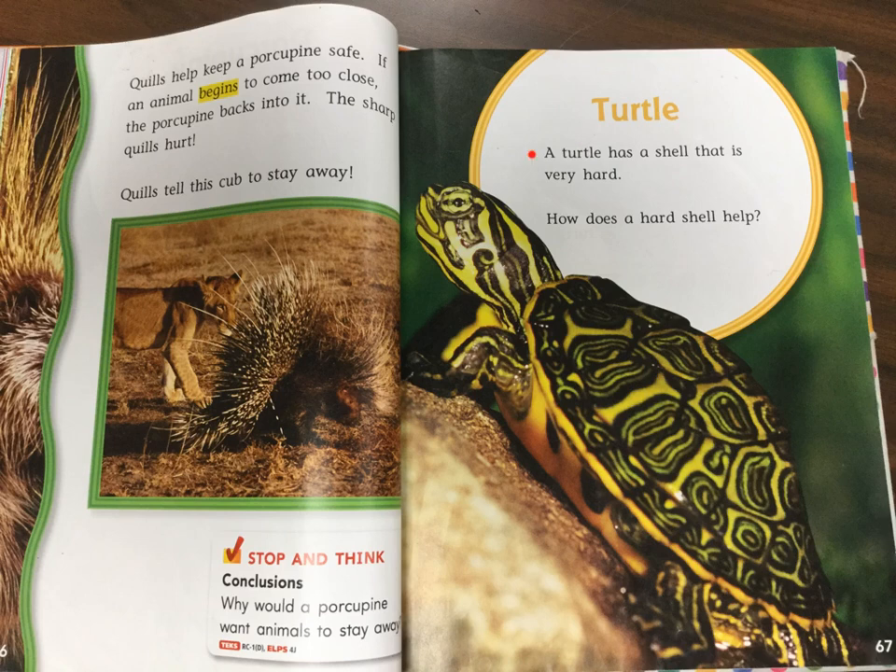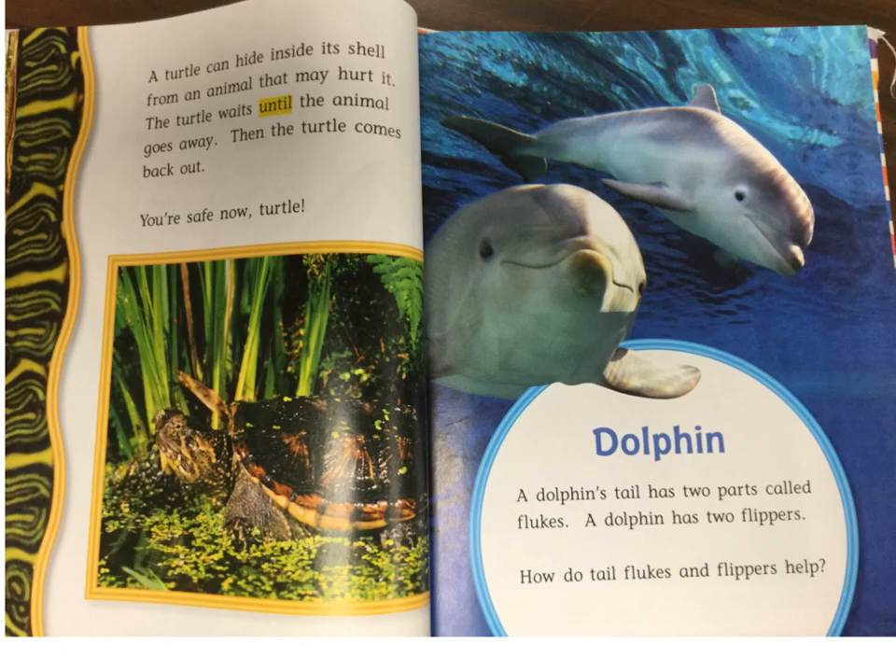Turtle. A turtle has a shell that is very hard. How does a hard shell help? A turtle can hide inside its shell from an animal that may hurt it. The turtle waits until the animal goes away. Then the turtle comes back out. You're safe now, turtle.